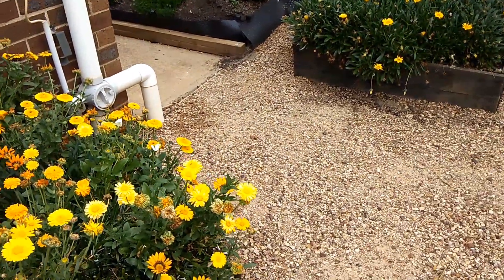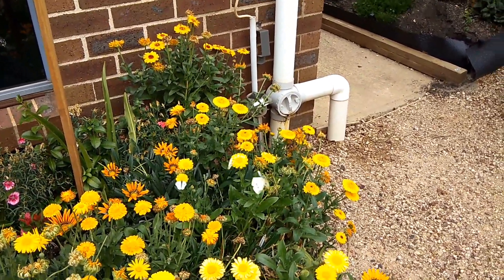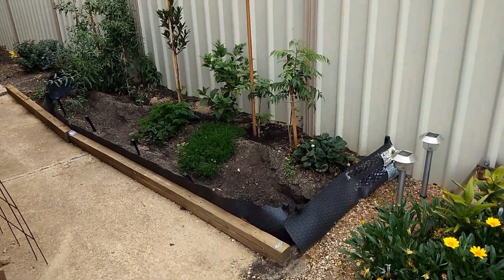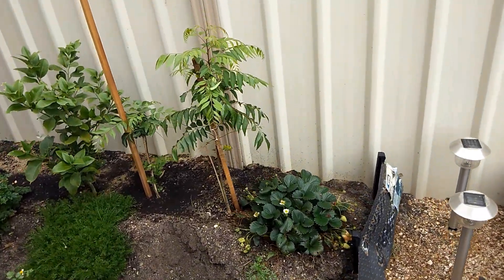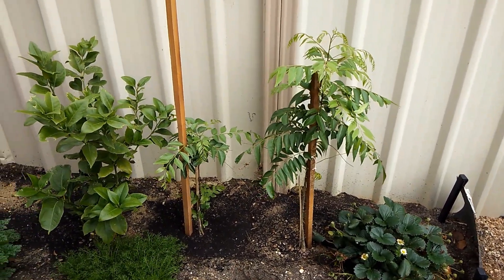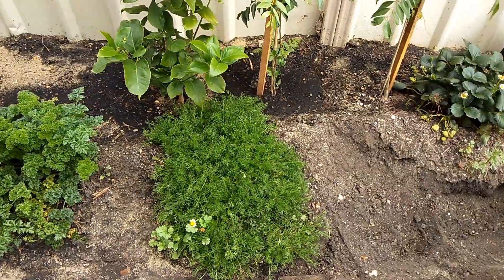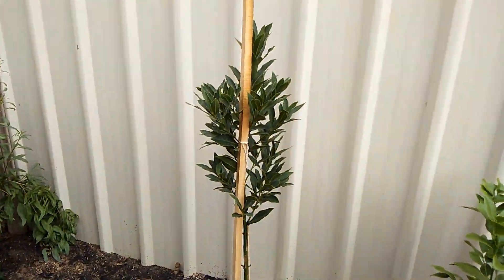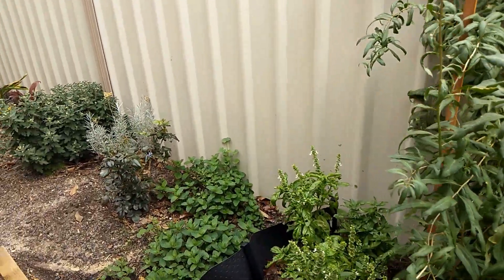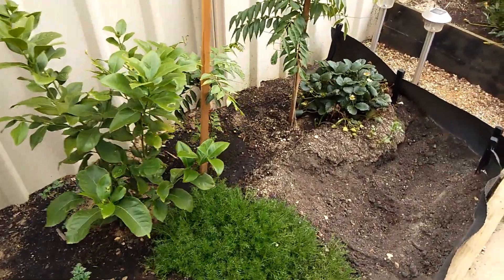Butterflies dancing around — you can see. I just love growing plants in my house. And here I created another small garden where I have strawberry, curry pata, neem plant, and lemon, bay leaves, chamomile, parsley. This is olive and goji berry.